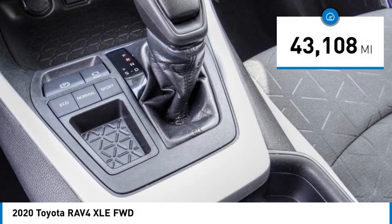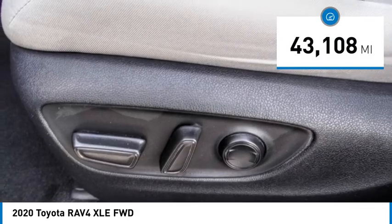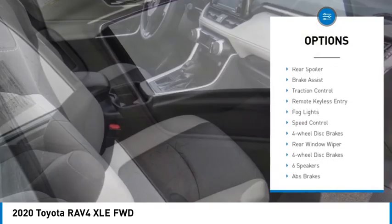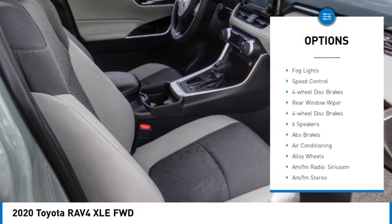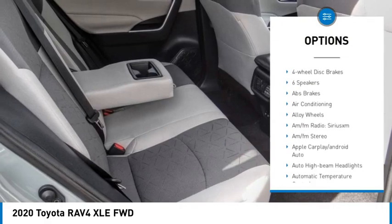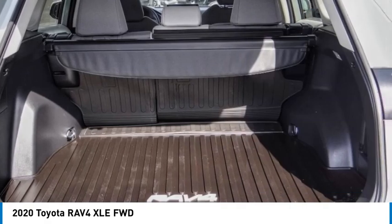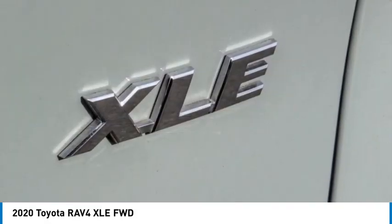This vehicle has less than 45,000 miles. Here are some of this vehicle's great options: electronic stability control, alloy wheels, rear spoiler, brake assist, traction control, remote keyless entry, fog lights, speed control, four-wheel disc brakes, and rear window wiper.